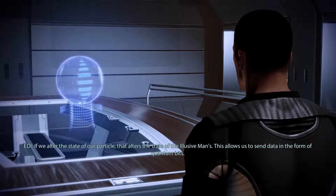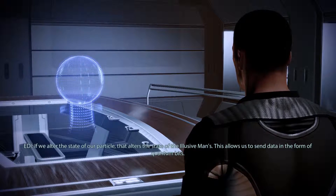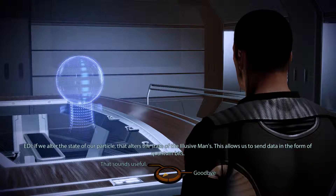If we alter the state of our particle, that alters the state of the Illusive Man's. This allows us to send data in the form of quantum bits.